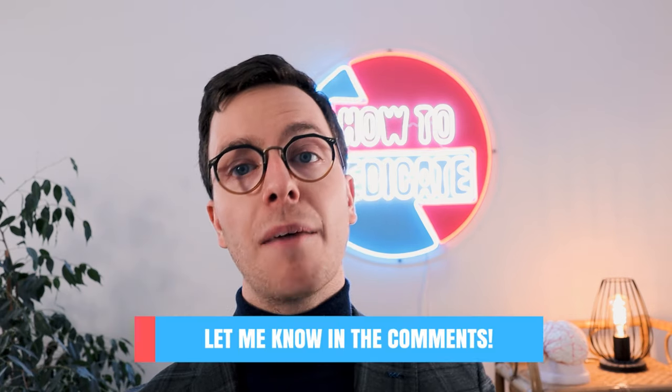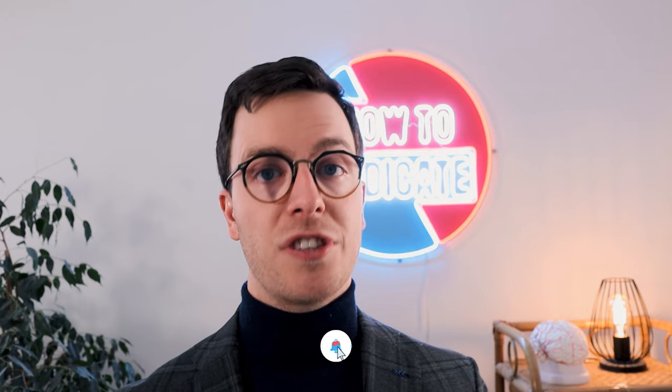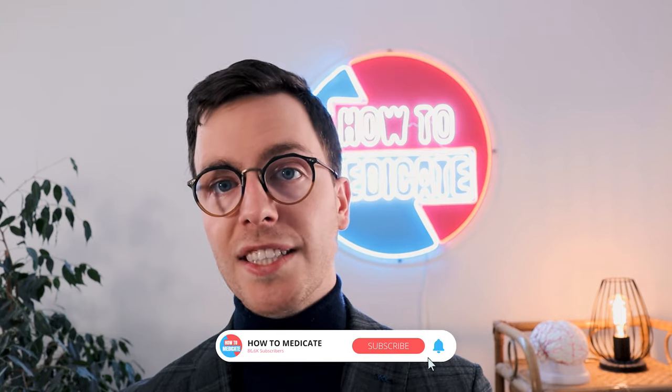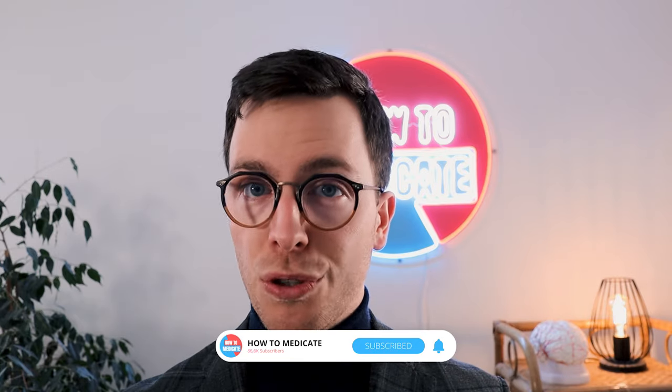I hope you now know how to use azithromycin, but if you have any questions let me know in the comment section — because educated people make healthier decisions. Also click that like button, as this will help out my channel tremendously, and consider subscribing. I'm posting weekly medical videos to educate you, and by clicking that button you can help me reach my next milestone of 100,000 subscribers.